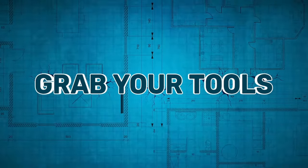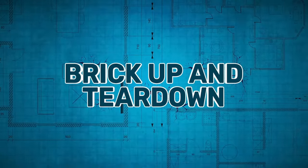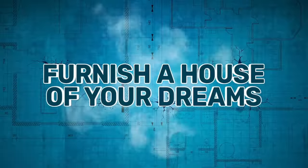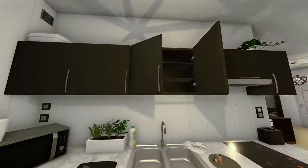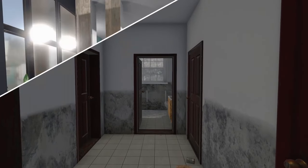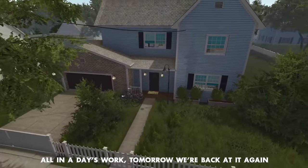Number eight, House Flipper. Purchase, restore and remodel dilapidated houses with the aim of selling them for a handsome profit. Similar to the freedom of Unpacking, you have the flexibility to place items wherever you desire within each room. You'll also have the opportunity to repair sinks, lay down tiles, adding a touch of hands-on renovation to the experience. House Flipper has seven DLCs at present, so you can add pets, gardens and even a touch of luxury to your home renovation business.